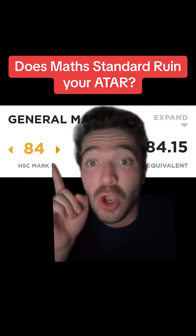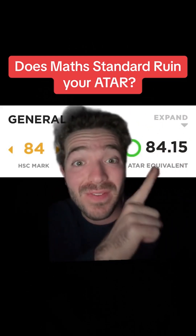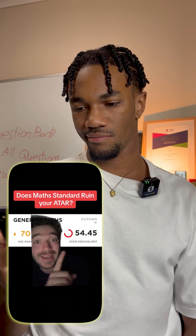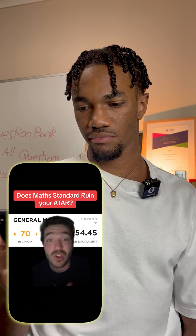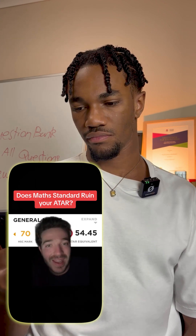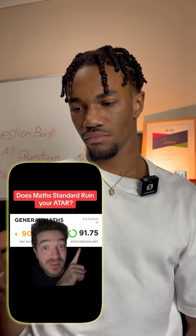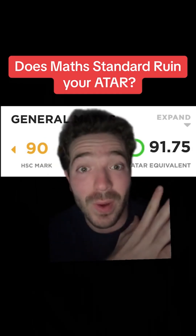This is the highest break-even point of all the subjects I've done so far. You need an 84 in order to not be affected by scaling. On that low end, this is terrible — a 70 is scaling down to a 54. As you can see, the scaling for general math or math standard is really bad. And a 90 is only scaling up to a 91.75, so on the high end, this isn't great at all.